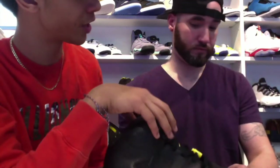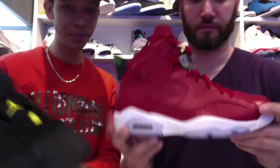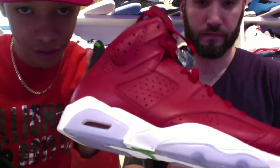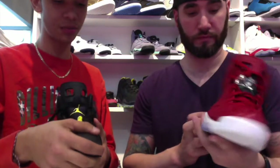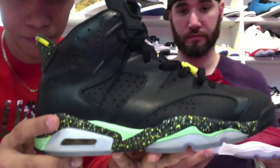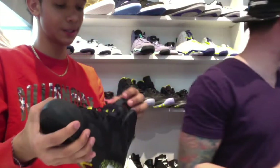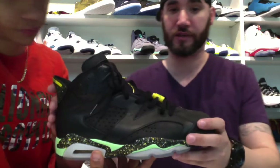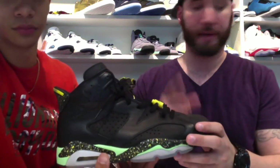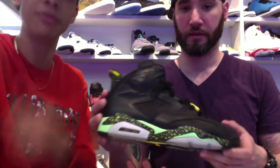The shoe I want to compare it to is the Spizike Jordan 6. The Spizike 6 came out recently and the quality on the leather is also very, very good — just like this one. As mentioned, the quality on this is great; it is remastered quality. Some of the dopest shoes that came out in 2014 have been sixes — quick strike releases like the Brazil six, the champagne and cigar pack, the Slam Dunk sixes, and the History of Jordan 6.